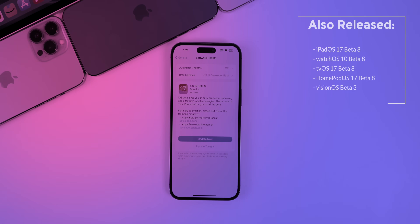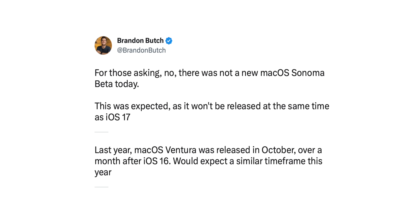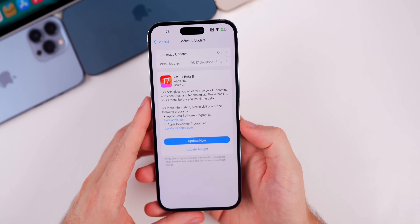Along with this iOS release, we also got the 8th beta for iPadOS 17, watchOS 10, tvOS 17, HomePod OS 17, and we also got visionOS Beta 3. There was not a new macOS Sonoma beta today because we are on a different release schedule for macOS — that's probably going to come out later after iOS 17 releases.